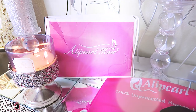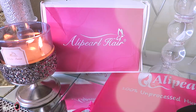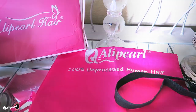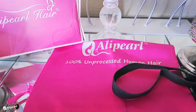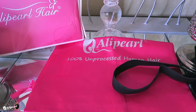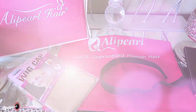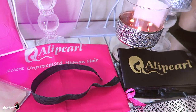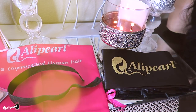When your unit comes from Ali Pearl hair, you receive their standard pink and white box. You'll also receive a satin bag which you can store your lace wig in, along with a black elastic band which you can use to make your wig fit tighter if you choose to. In the package there will also be a wig cap containing two wig caps to help protect your hair.